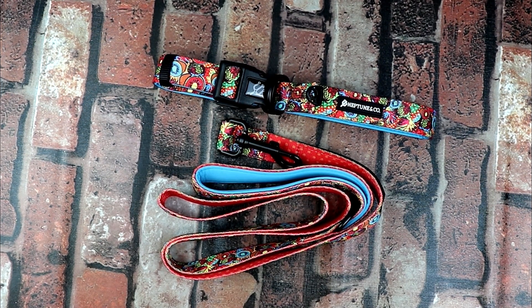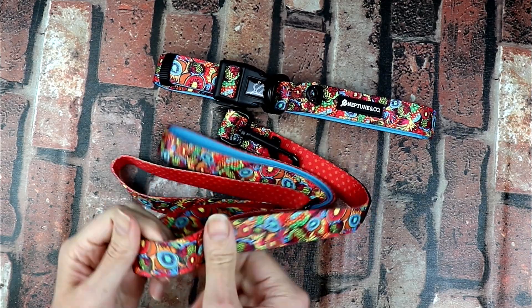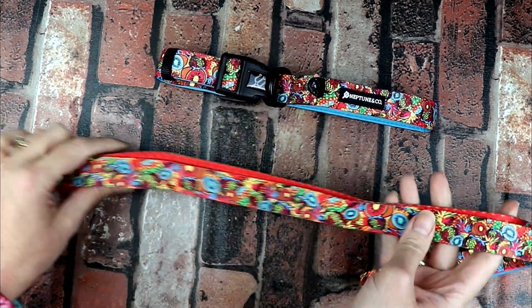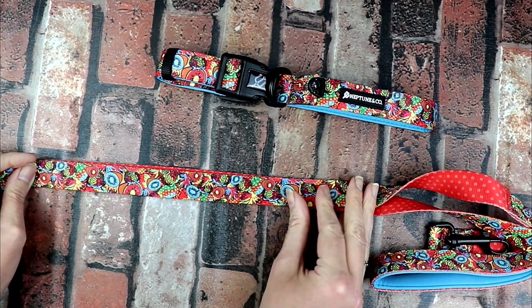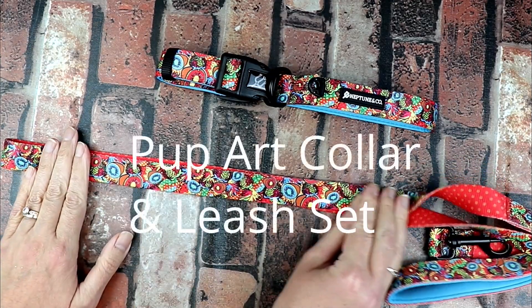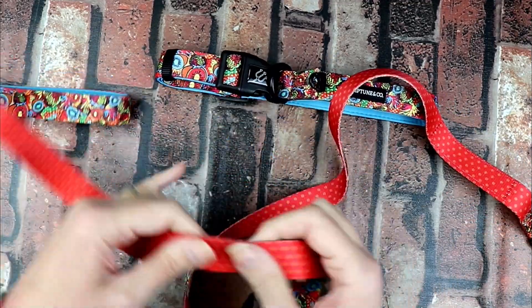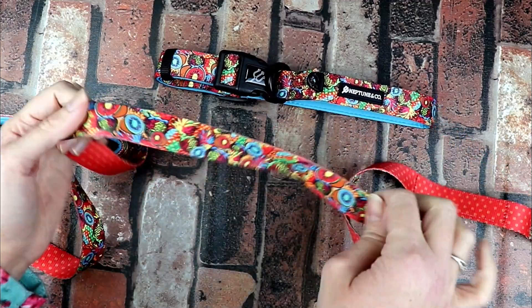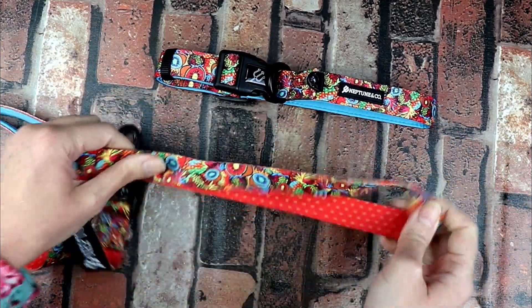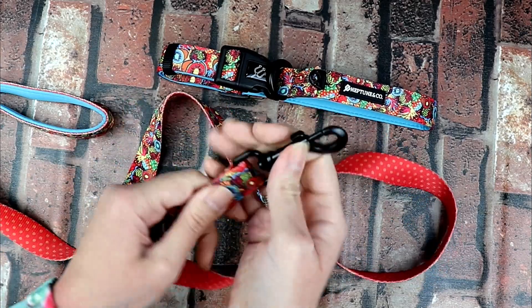Hi guys, here's a holiday gift guide pick for our four-legged friends. I saw this style and I really liked it. I believe it was called the pop culture, but it's reversible. You've got the polka dots on one side with this great design on this side, and it's a nice lead.